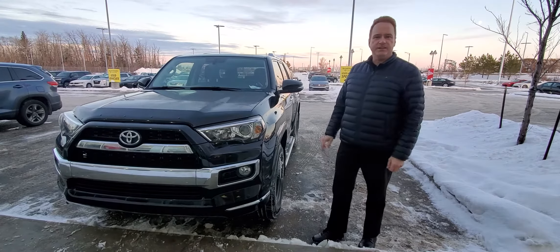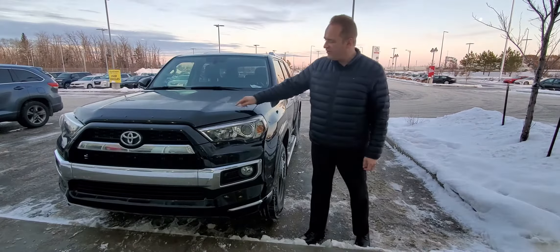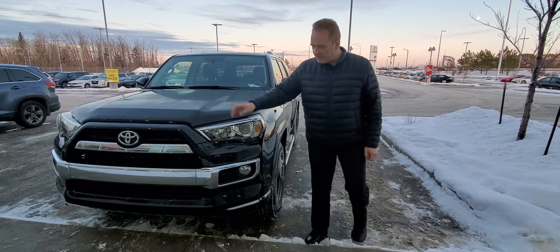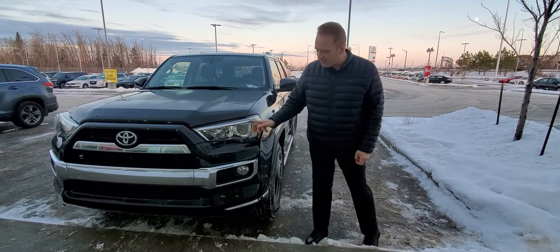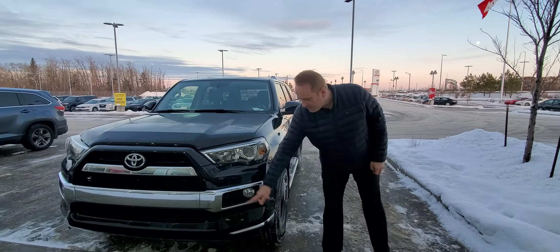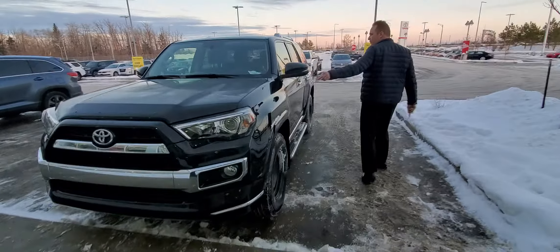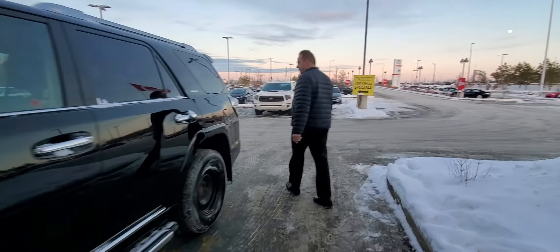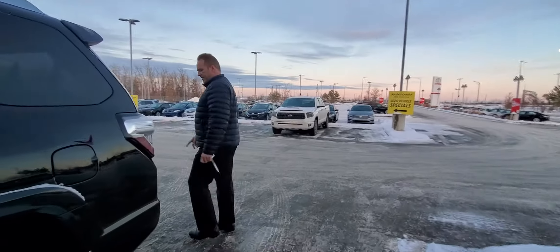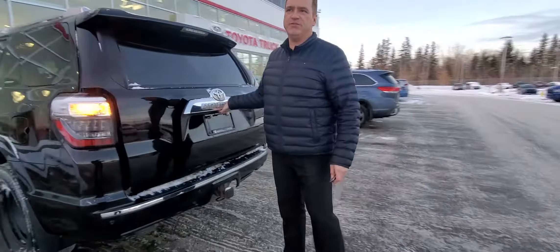This one is the limited package. It has a hood deflector and 3M. With the limited package, you get a little bit more chrome on the front end. You've got the fog lights and projector-style headlights, front and rear clearance sensors. Coming around the side, this one has the winter wheels on it right now, running boards, and of course the tow package — this one has a 5,000-pound towing capacity.